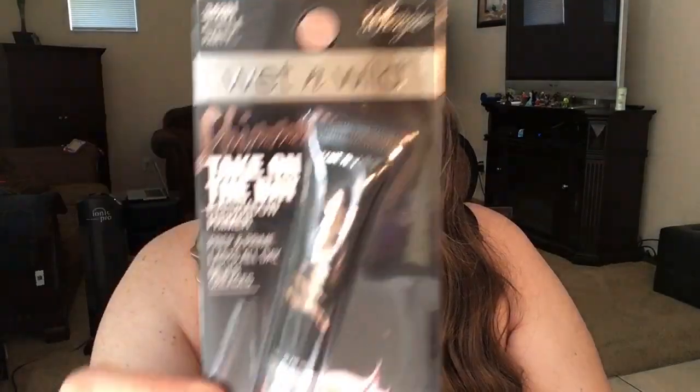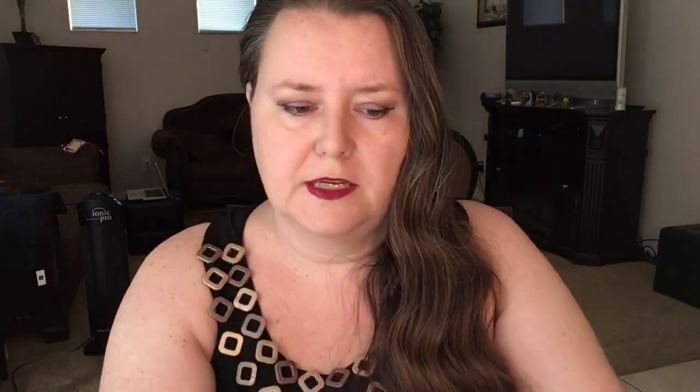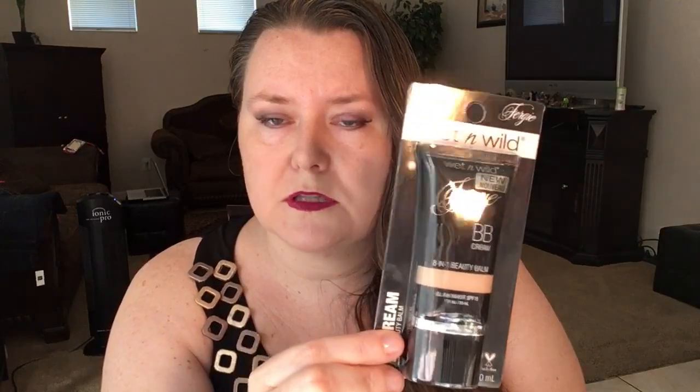I was also able to find three eyeshadow primers. One is called 'Take on the Day' in 'A Little Party,' which looks more pink. They have the exact same name 'A Little Party' but in a more beige-gold color — I'm interested to see in my swatches if those are actually different. There's also a plain one called 'For My Primas,' which looks like it has a little color but isn't as shimmery. I also found a concealer in the fairest shade they had, and a BB cream I've been looking for — I have it on today and it doesn't look too orangey.